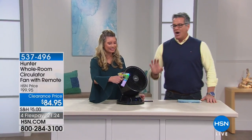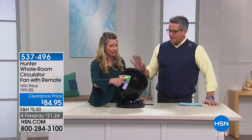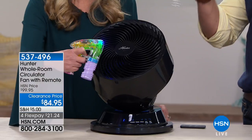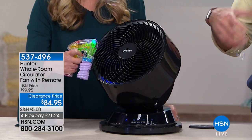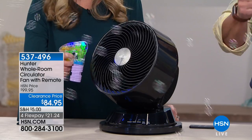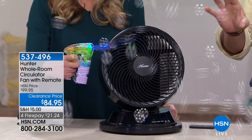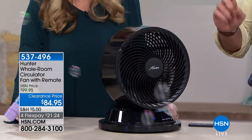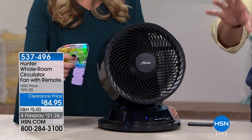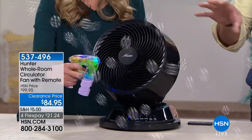We have to go back almost a year for the last time we had the Hunter fan available. This is not just a fan — this is what we call the whole room circulator from Hunter, a company that you absolutely love. It's the first time back since July, on clearance price of only $84.95 — they took $15 off for the show — and only $5 shipping and handling. This is going to allow you to control the comfort of absolutely any room with three different settings.